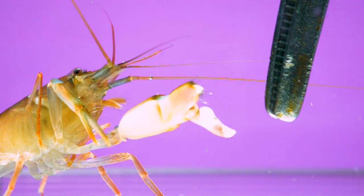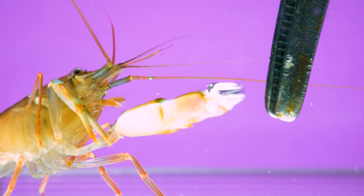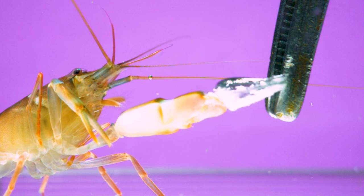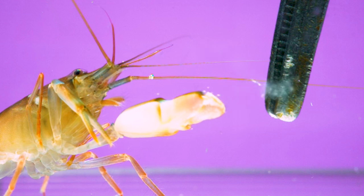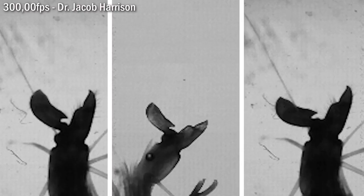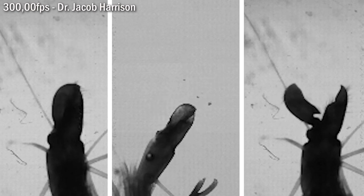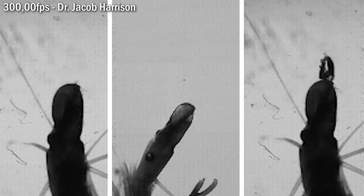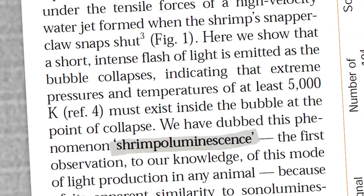It's produced when the claw snaps shut, sending out a rapid jet of water. That water is moving so fast the pressure within the jet drops below the vapor pressure of water, allowing tiny bubbles to expand into what's known as a cavitation bubble. When that bubble collapses on itself, a lot of things happen: it produces an audible snap, it instantaneously produces temperatures similar to the surface of the sun, and it even makes light — a phenomenon that researchers gave the fun name, shrimpoluminescence.